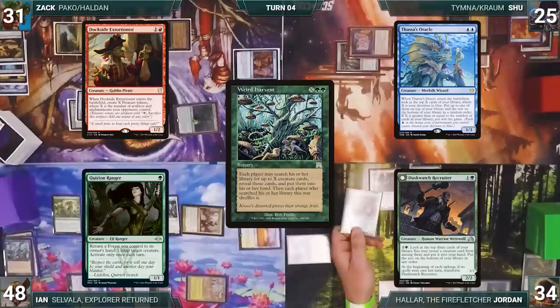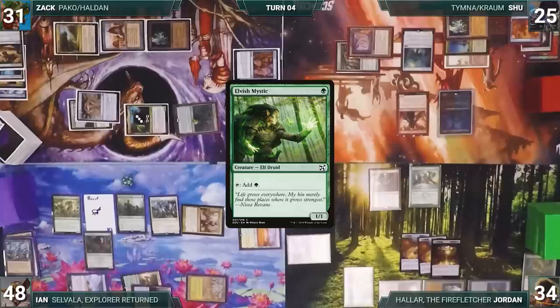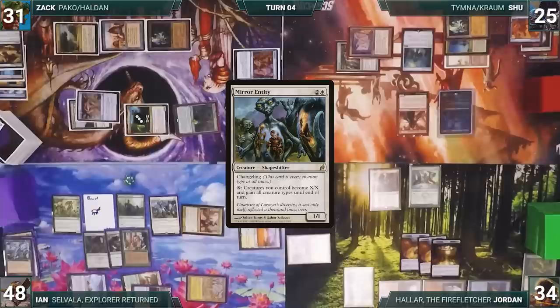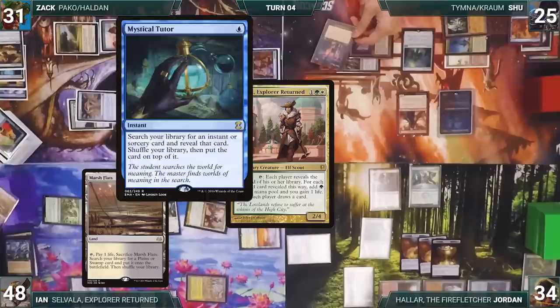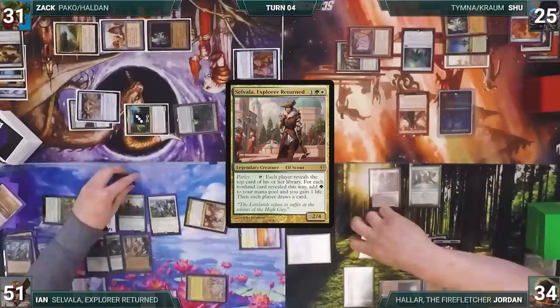Ian casts Quirion Ranger, Elvish Mystic, and Finehorn Elves. He activates Mirror Entity, making all his creatures 1/1s and giving them all creature types until end of turn. He taps Priest of Titania for eight green. He activates Quirion Ranger — returning Temple Garden to hand and untapping Selvala. He activates Selvala, with players revealing Marsh Flats, Mystical Tutor, Cabal Ritual, and an Arbor Elf. Ian adds three green and gains three life, then each player draws.